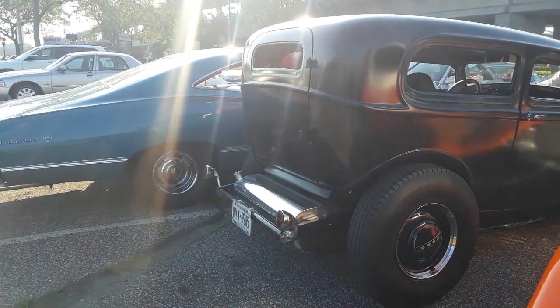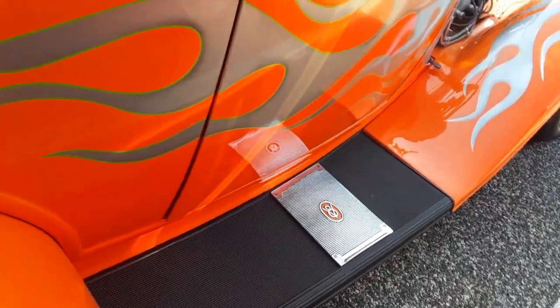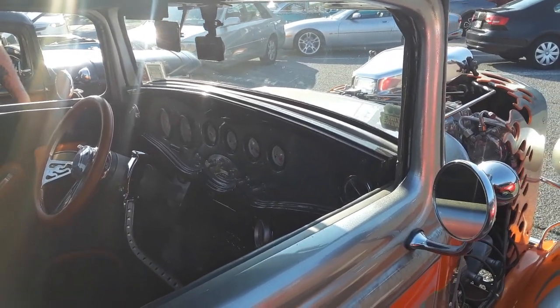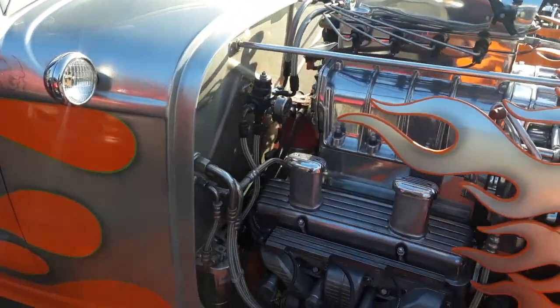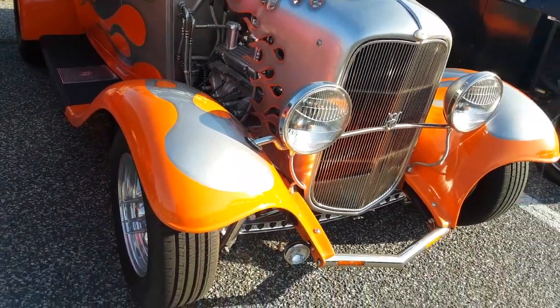He's got a functional rear door here with an LED tail light, and a hinge on his door but no handle — so he must have kept the handle on the inside. No pistol grips, new gauges, probably an aftermarket stereo, and some nice leather buckets. You just can't go wrong with this paint job — it's orange with a silver flame.